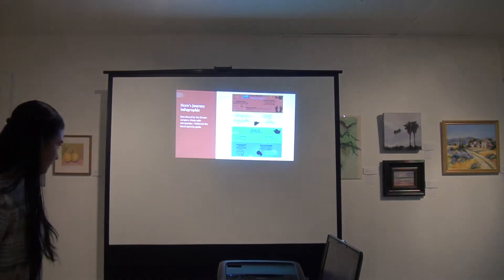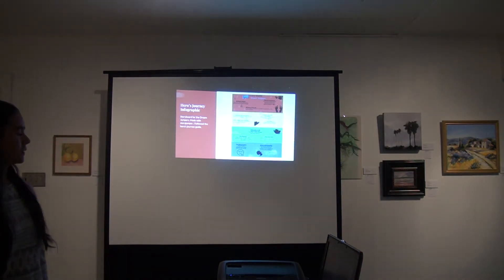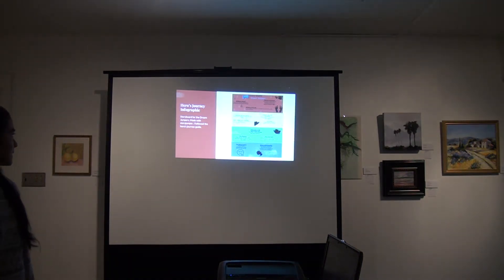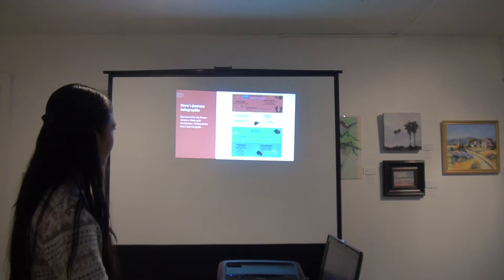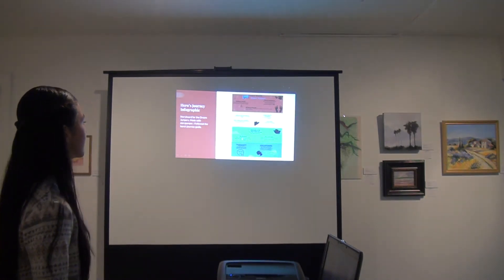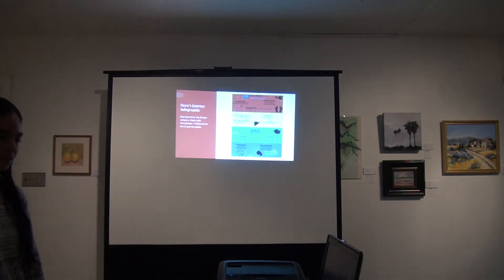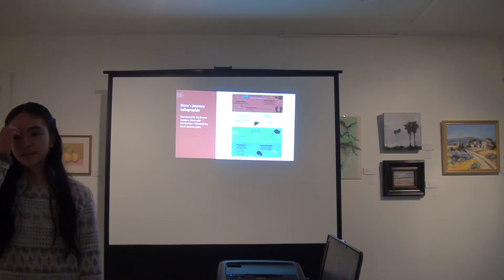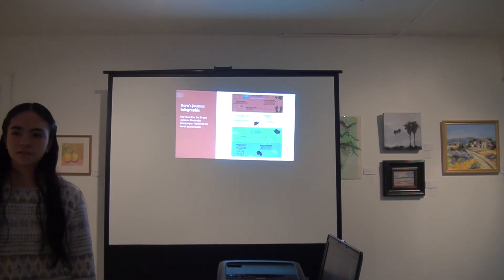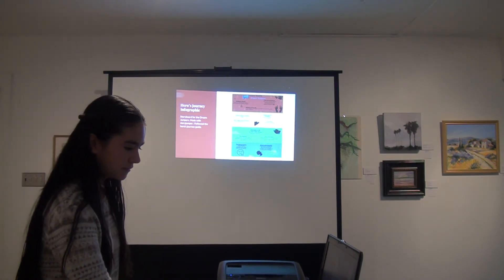My Hero's Journey infographic is the storyboard of the Dream Jumpers, made with Story Jumper following the Hero's Journey guide. It starts off with the ordinary world, goes into the climax, and finally has a conclusion. It's about these two little characters that help children by going into their dreams and telling them good things and how to feel good.